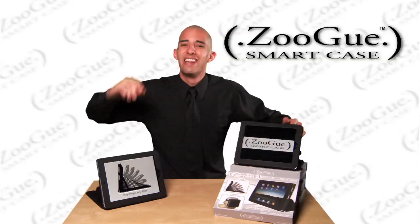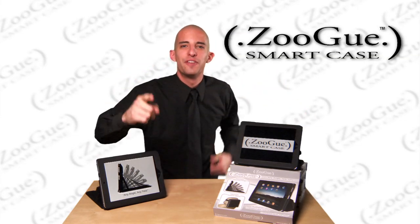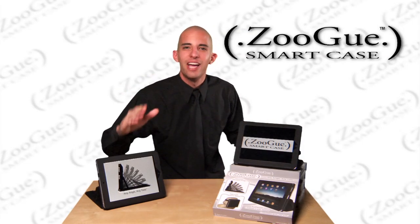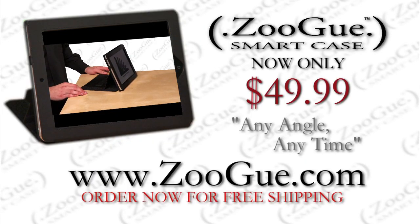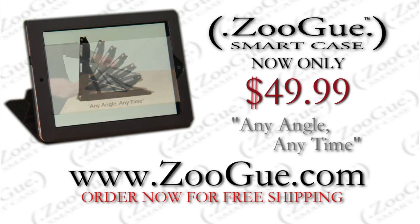I am so confident in my product that if you are not 100% satisfied, return it for a full refund within 15 days. I'll even pay for the shipping. Buy the Zugu Smart Case right now for only $49.99. No iPad should be without the Zugu Smart Case. You have nothing to lose and everything to gain. So buy my Smart Case — Zugu's the name.